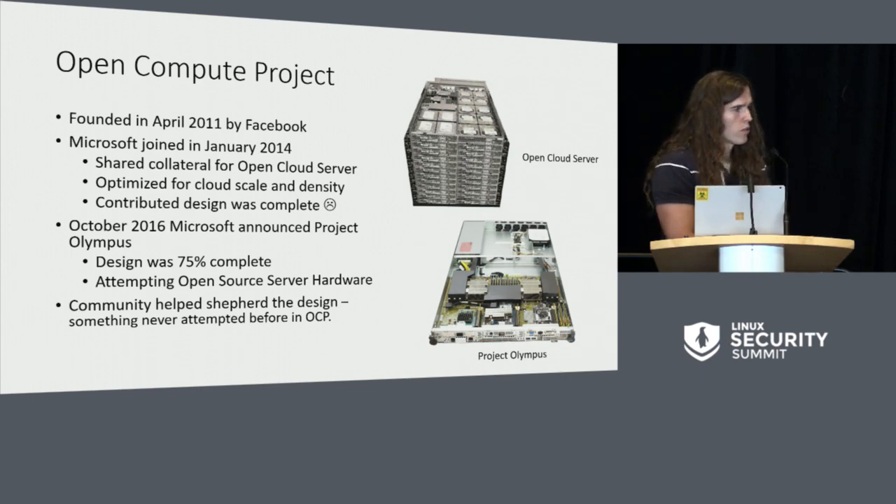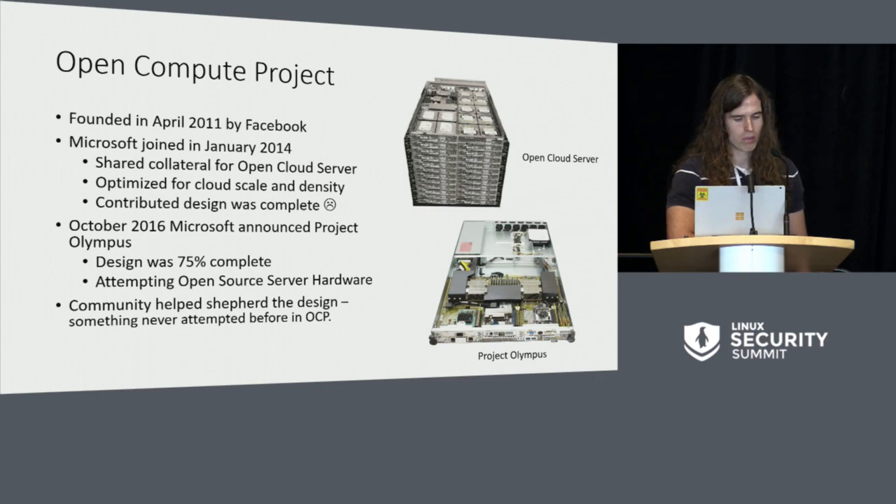Open compute was founded in April 2011 by Facebook, and it made some good contributions and great forward momentum in establishing open compute. Microsoft joined in 2014, and when we joined, we made a contribution of an open cloud server system, which was a 12U chassis — you can see it there, it's the top image. That was optimized for density. When we made that contribution, the design of it was complete. It was a product that we had been using for some time, and contributed to open compute.